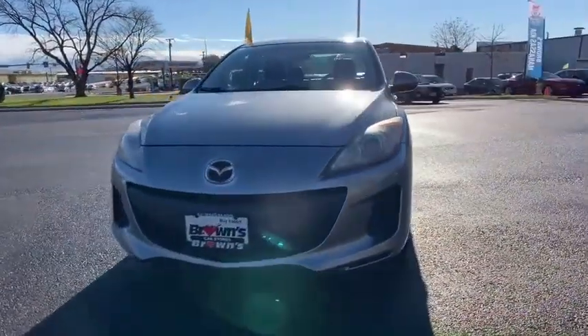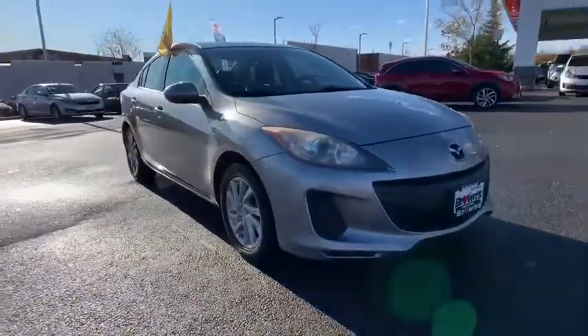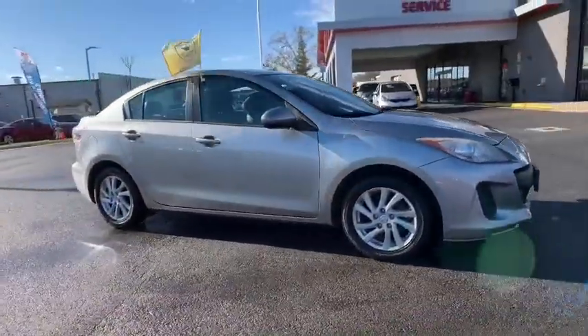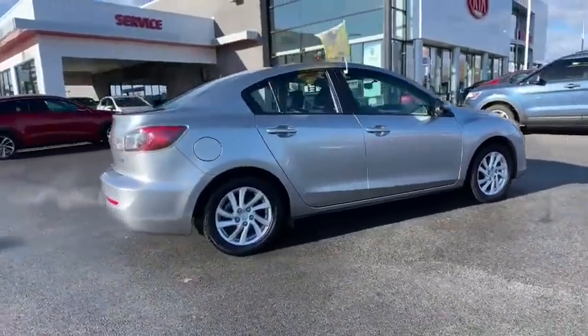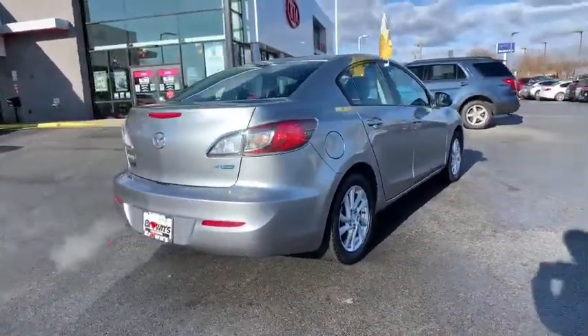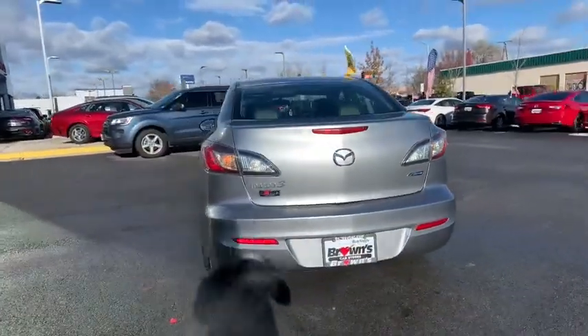Stop by and take a look at the 2012 Mazda 3. A 2010 Car and Driver's 10 Best Award winner, the Mazda 3 meets your vehicle wants and needs. Powerful and economical, technologically savvy, and boasting top safety features, the Mazda 3 is the total package.